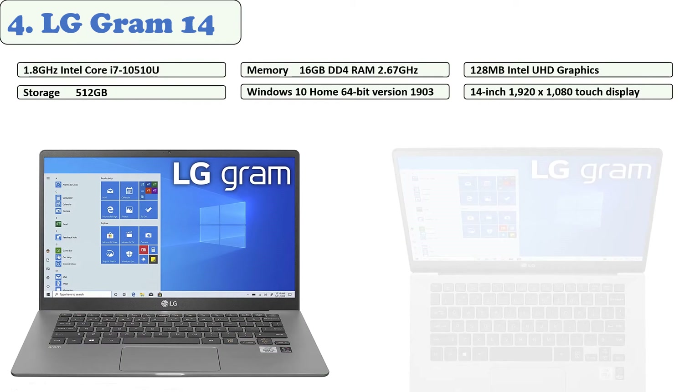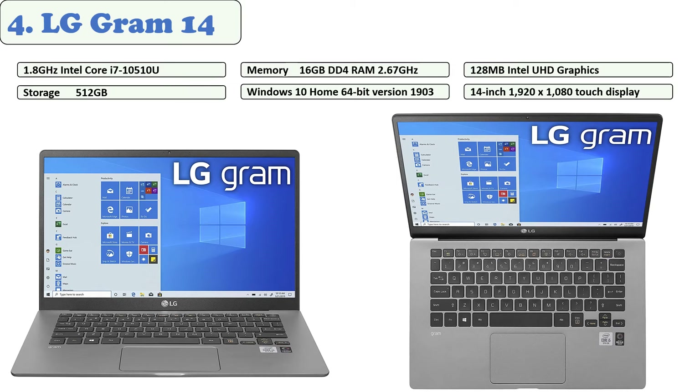At number four: LG Gram 14. Thanks to its powerful battery and impressive specs, it is one of the best laptops for remote work on our list. It's lightweight, ultra-portable, and offers long battery life. This clamshell laptop features a 1080p display, an Intel Core i5-1035G7 CPU, 16 GB of RAM, a 512 GB SSD, and a removable hard disk.